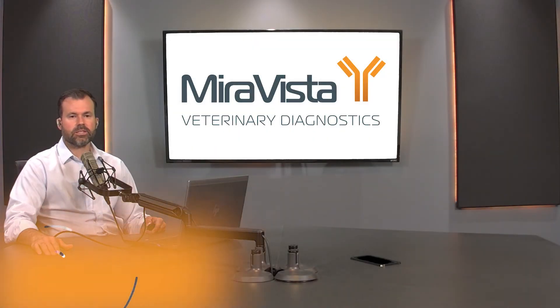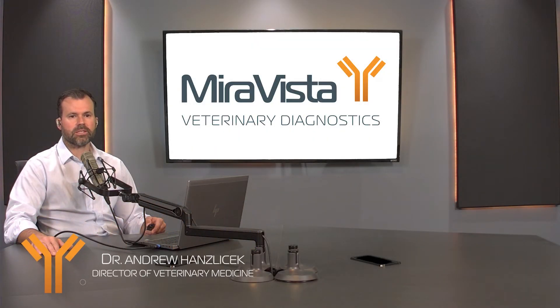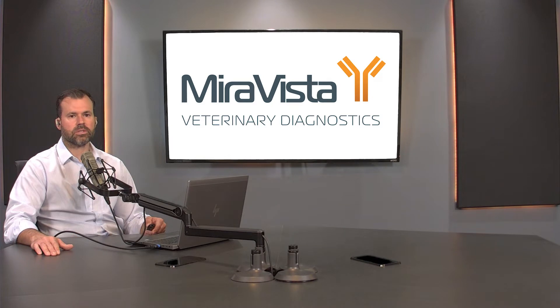Hello. Thank you for joining us. I'm Andrew Hanselczyk, Director of Veterinary Medicine at Miravista Diagnostics. The purpose of this short presentation is to discuss the diagnosis of blastomycosis in small animals, specifically dogs and cats.